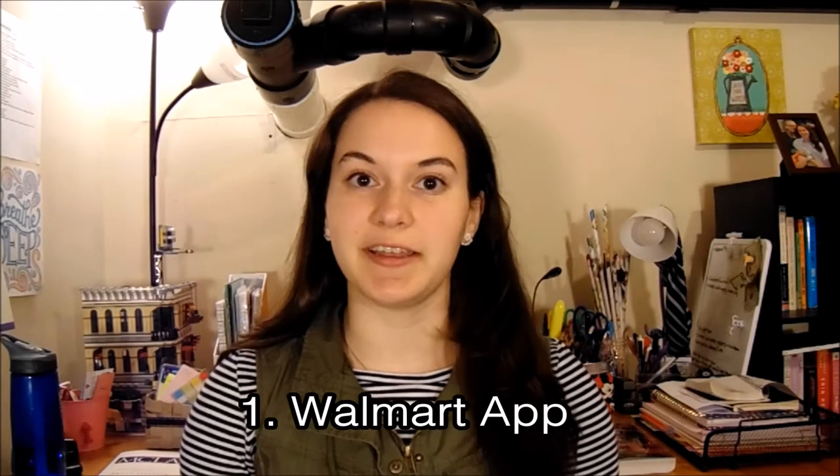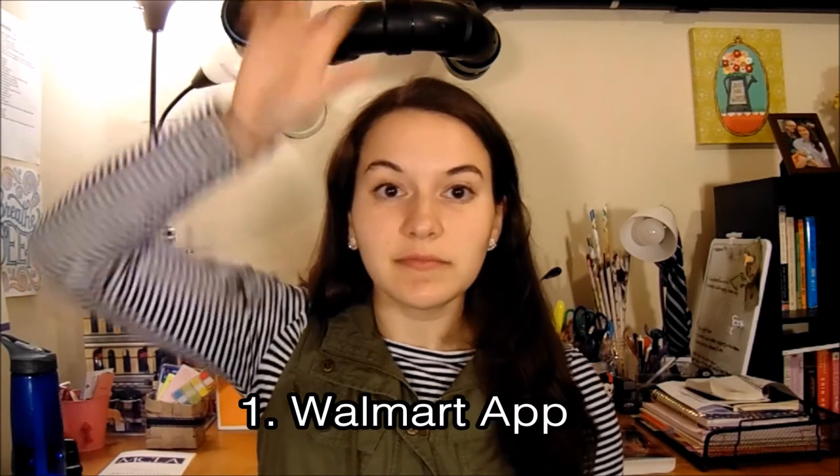So the first app I'm going to talk to you guys about is the Walmart app. Now raise your hand if you shop at Walmart — everybody put their hand up, I'm sure. The Walmart app is awesome. You download it on your phone, and then you scan the receipts you get from Walmart, and if they find a price that's cheaper at a competitor, they will give you the difference. I've already totaled like $5, and I've only had it for a few months.